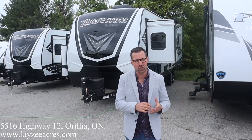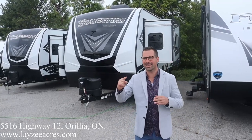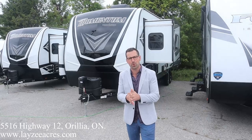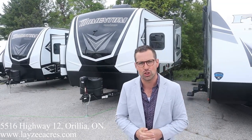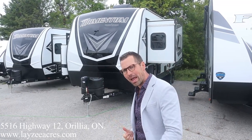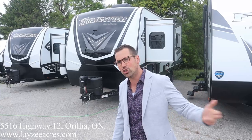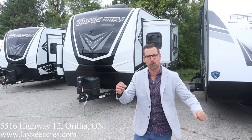Hey folks, I'm Josh from Lazy Acres — thank you for tuning in. We are saving the world one trailer at a time. We're gonna freshen one up for you. We got ourselves a 2022 Grand Design Momentum 31G. It weighs just under 10,000 pounds. We got the patio package, the three-season doors, and the new standard solar package on this one.